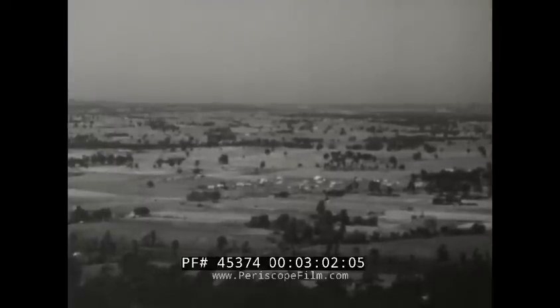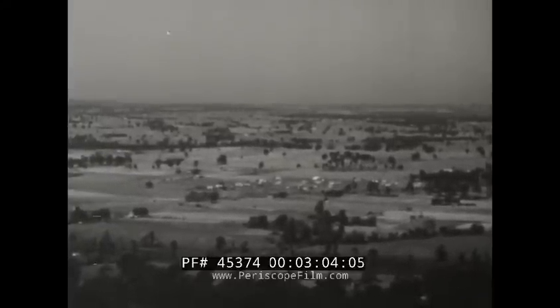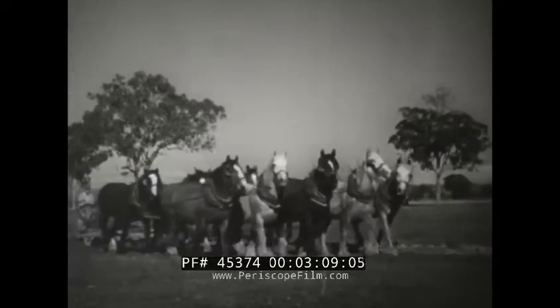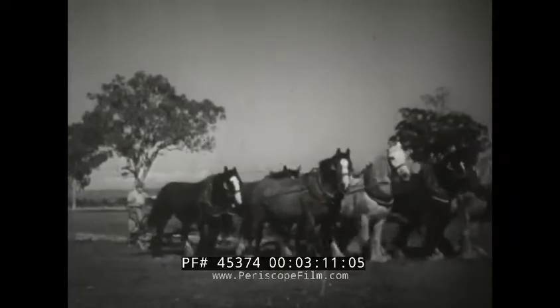Near the dairying regions are some of our biggest wheat farms. Besides wheat, we cultivate a variety of other field crops which grow well in the mild, humid climate of this part of southeastern Australia.